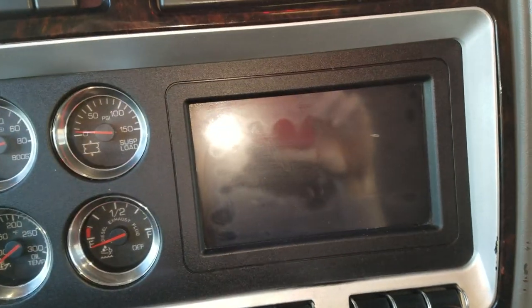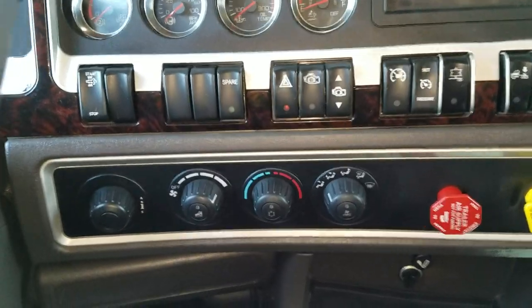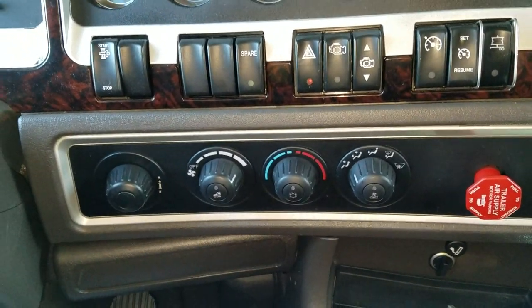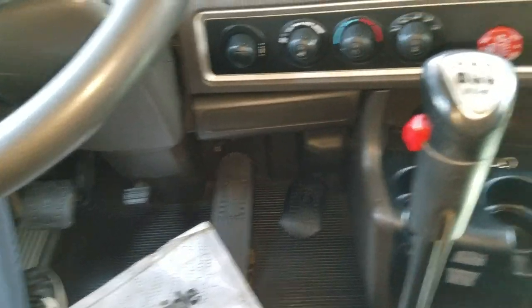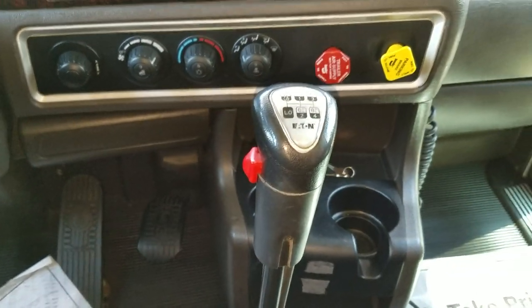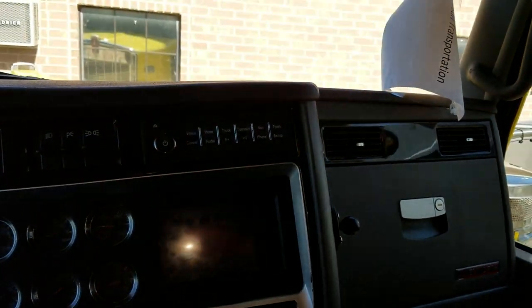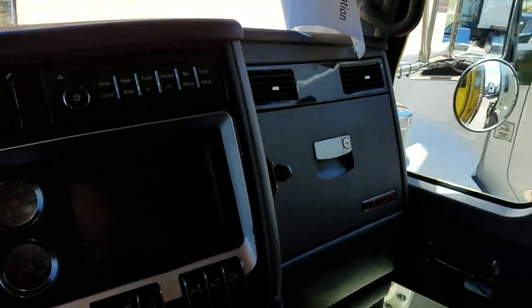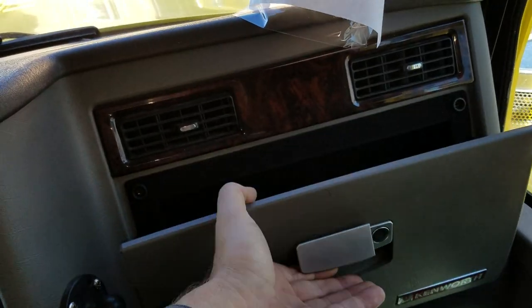Looks like a touchscreen right there. I don't have the keys for it, so I won't be able to turn it on. HVAC controls and a 13-speed right there. Sorry if it's dark in here. Just a small little glove box there.